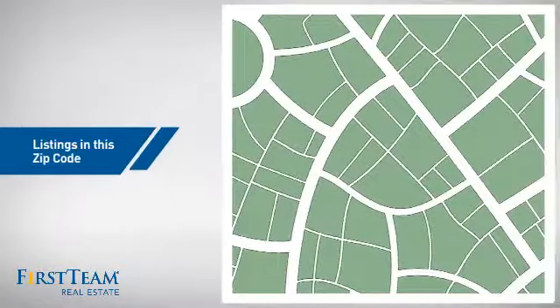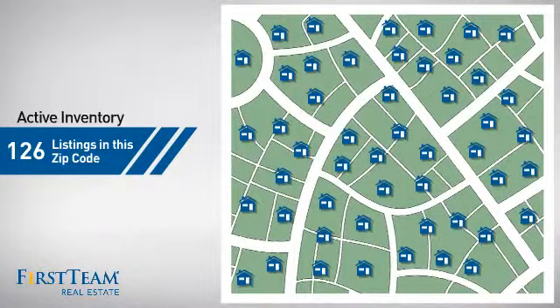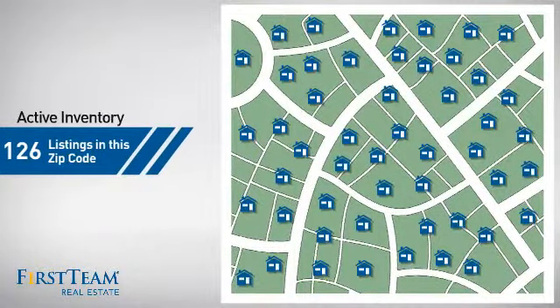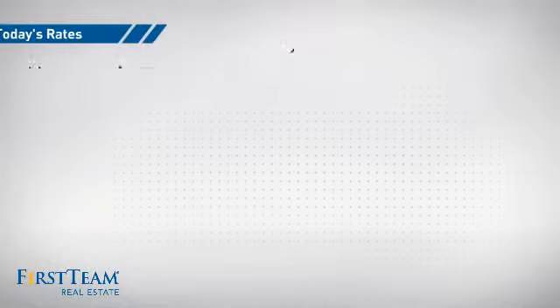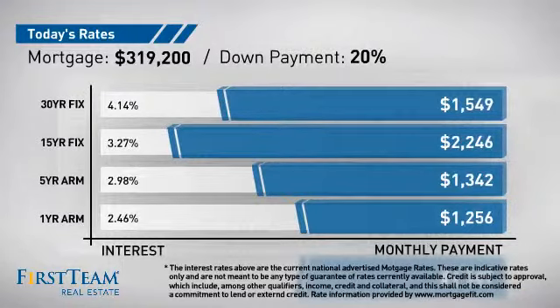Wondering how it stacks up against the competition? There are now just under 130 homes on the market within this zip code. If you're thinking about getting a mortgage for this property, you could be looking at these options with regards to current interest rates and monthly payments.